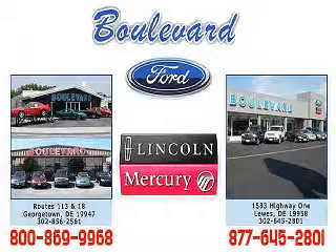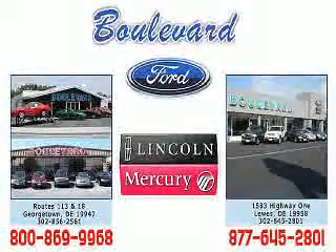Welcome to Boulevard Ford Lincoln Mercury. We're celebrating 50 years of service to Delmarva this year. Come in and check out our expansive inventory with multiple pictures of each vehicle, and you can even request a Carfax report.